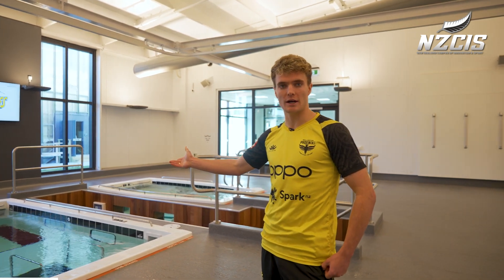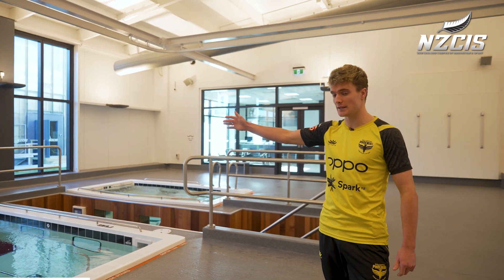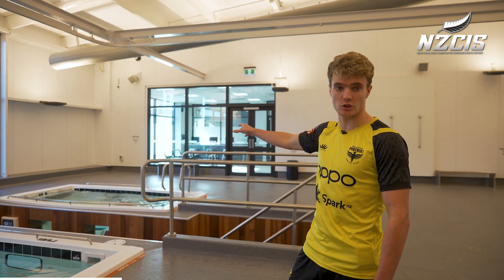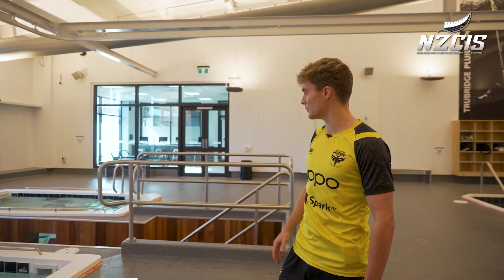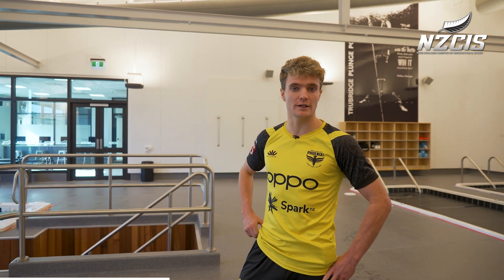Over here we've got the hydrotherapy pools. This one has a treadmill and a paddle wheel, and this one over here is used a lot for swimming — it's also got a paddle wheel, which is very good for swimming and for recovery while injured.